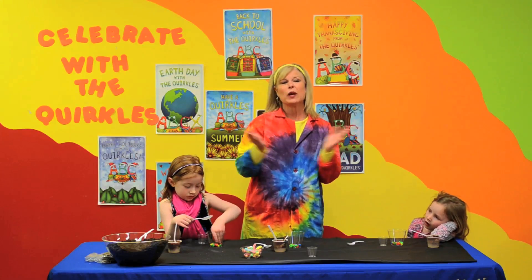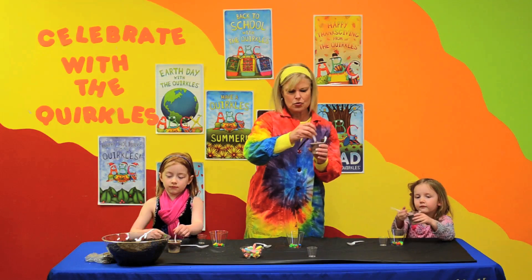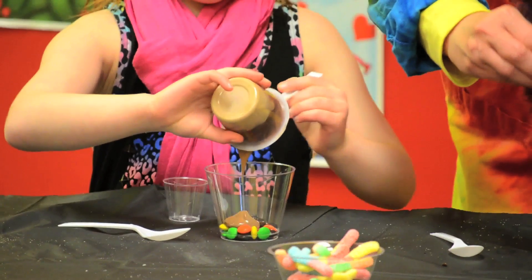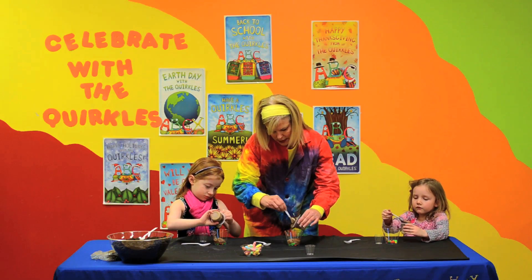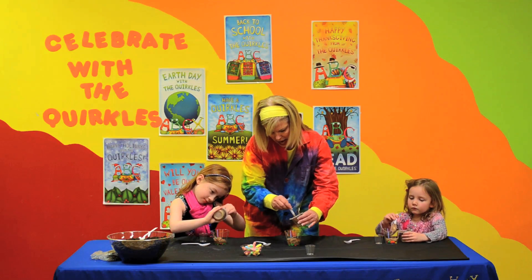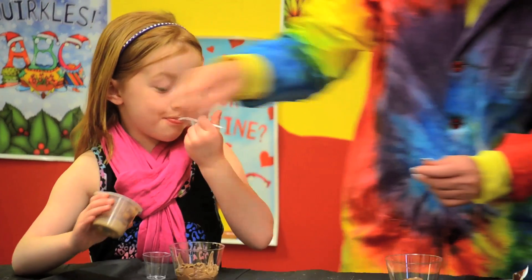Now we need some subsoil, and our chocolate pudding is going to be our subsoil. So let's take our chocolate pudding and kind of spoon it out over our bedrock. The subsoil doesn't have near as many nutrients or minerals in it as the topsoil — it's mainly clay. There's your subsoil.